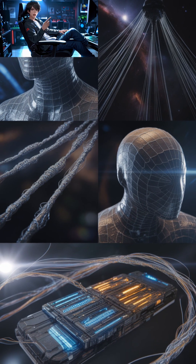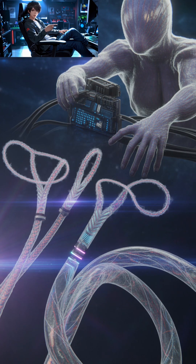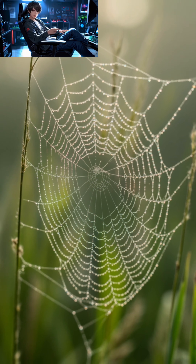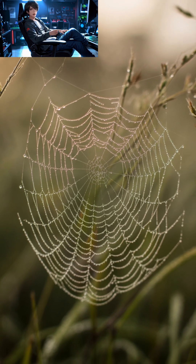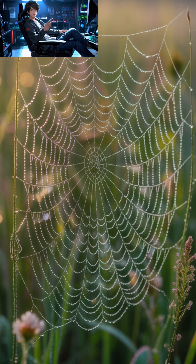So, next time you walk past a web glistening in the sunlight, don't brush it away too quickly. You're looking at a masterpiece of natural engineering — a thread so strong, so light, and so extraordinary, that even steel can't compete. Spider silk: fragile to the eye, but mighty beyond imagination.